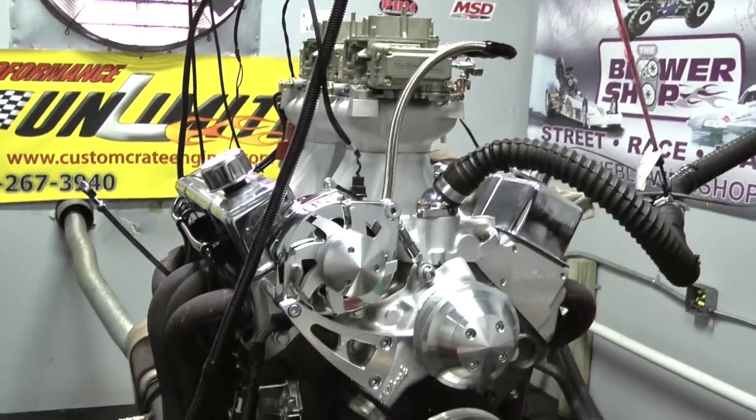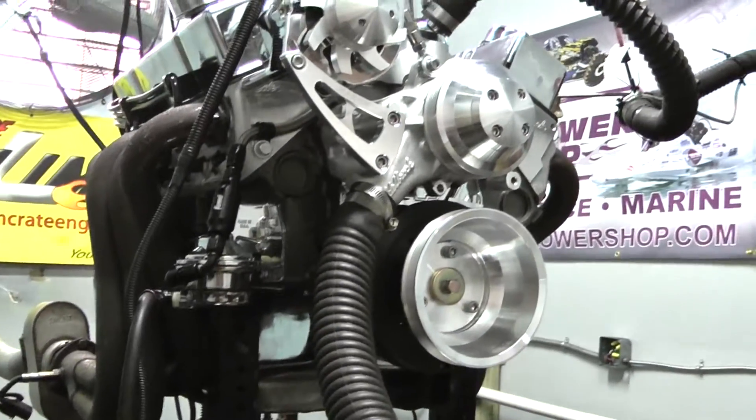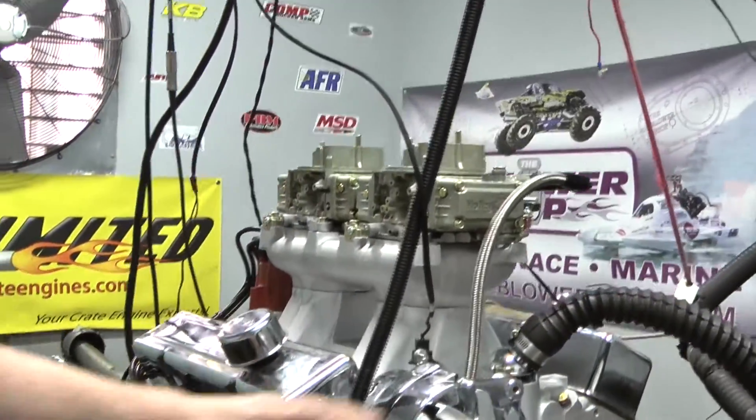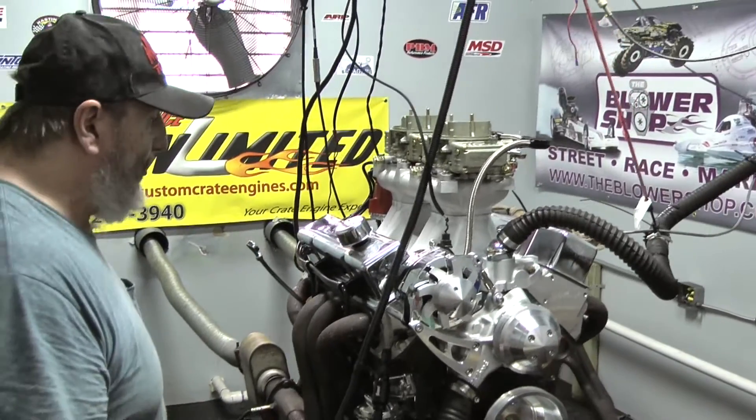It features, of course, an even-rotating assembly, custom-ground hydraulic roller camshaft, MSD Pro Builder Distributor, Taylor Spark Plug wires. This customer opted for the alternator-only system for marsh pulleys. Looks really beautiful on here.